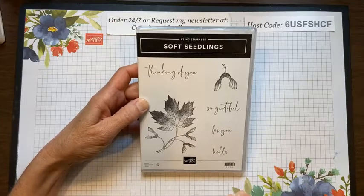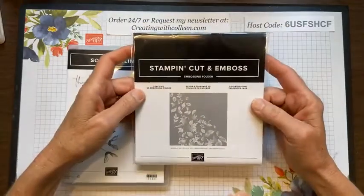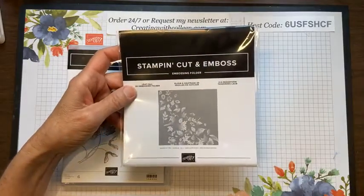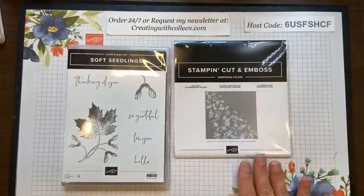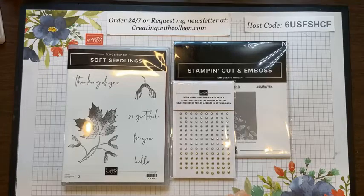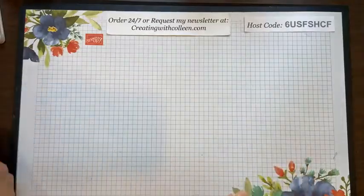The sayings include 'hello for you,' 'so grateful,' and 'thinking of you' — to me that 'so grateful' could even be a Thanksgiving card. Then we have this awesome embossing folder. Things always look better in person, and I'm telling you these definitely do. I bought it because I knew it would coordinate with the Soft Seedlings stamp set — they're both on page 53 of the catalog. Sandy even said she missed the folder until I showed it.